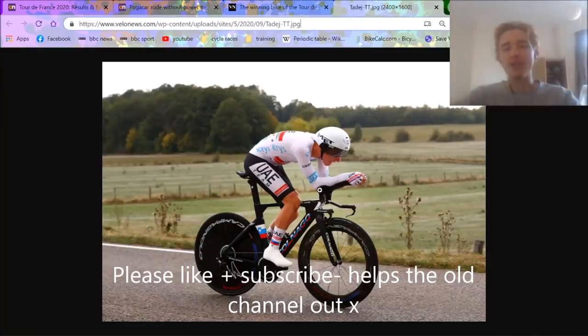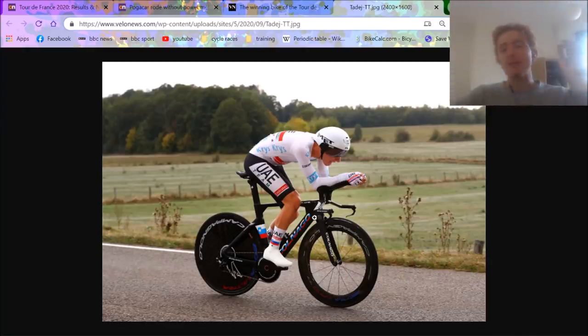In today's video, I want to go through Tadej Pogačar's bike change, his power data on his road bike, and also his time trial bike, which I think there are a couple of details that people have missed out and I think are very interesting.